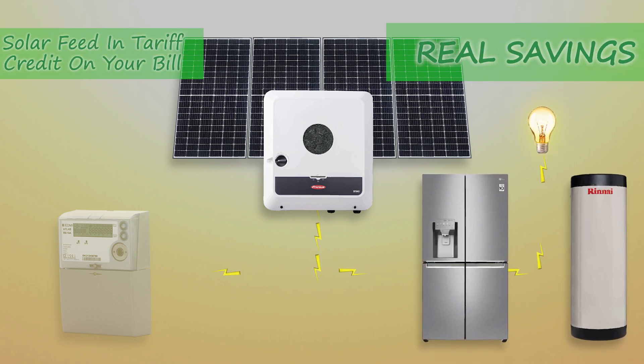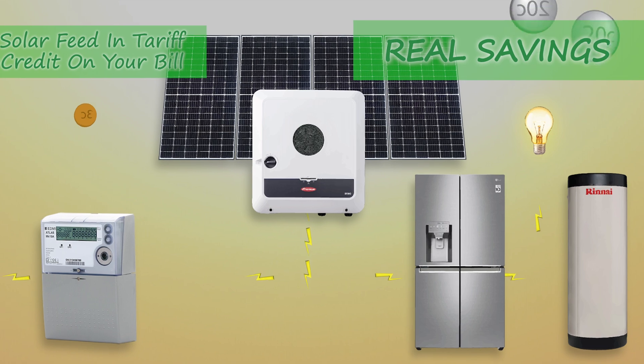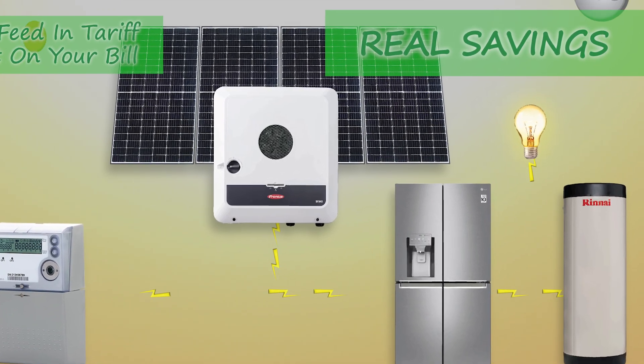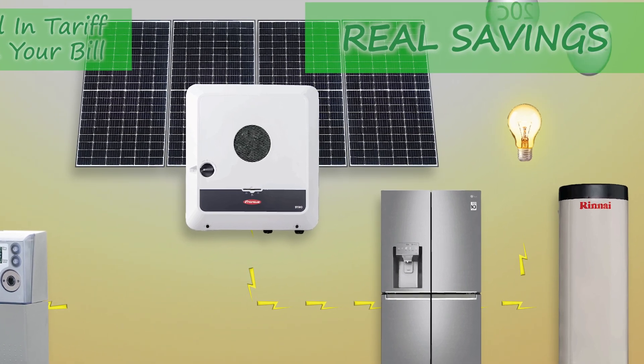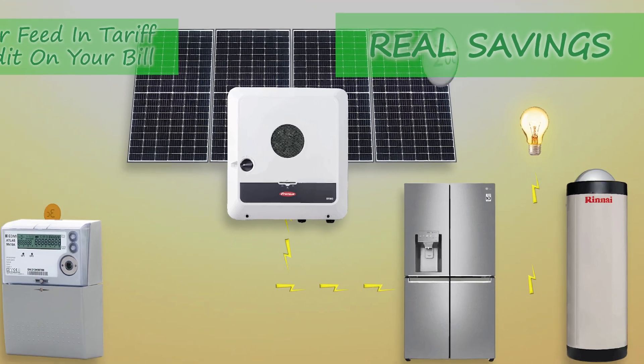This is the cake. Forget about the $0.03 feed-in tariff — you're saving $0.20 or so for every kilowatt hour that you don't have to buy from the grid. Notice how this power is not flowing through your electricity meter. So if the electricity meter does not see this power, then it cannot record it. If it can't record it, then it won't appear on your electricity bill.